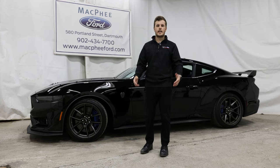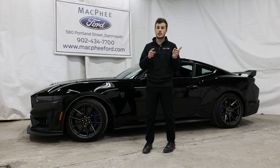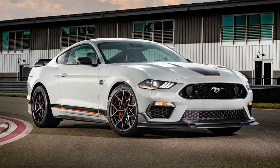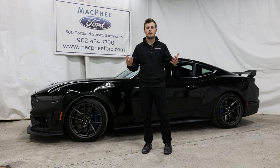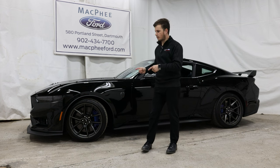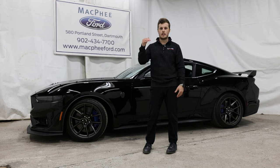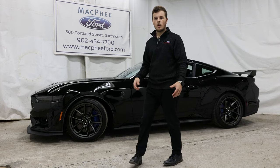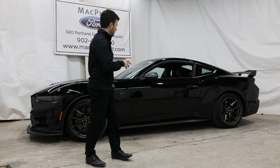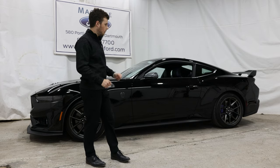Where does the Dark Horse actually sit in the Mustang lineup? It actually replaced the old Mustang Mach 1 that was available for the previous generation Mustang, with very similar key aspects like wider tires and a more track-focused intent. It's meant to be a middle ground between a Mustang GT and the top-of-the-line Shelby models. It's also only available as a fastback — or coupe as most people call it — there is no convertible option for the Dark Horse.